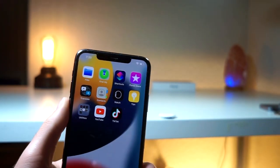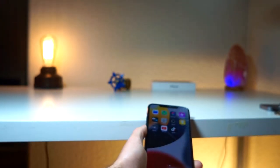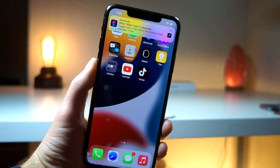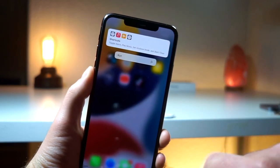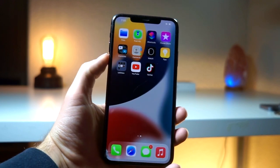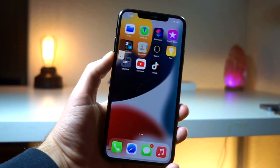I'll be showing you all of the hidden potential with using an AirTag combined with Siri Shortcuts. No one has ever talked about how the combination of the AirTag with Shortcuts can actually make daily routines of your life insanely simple and easy and save you so much time.